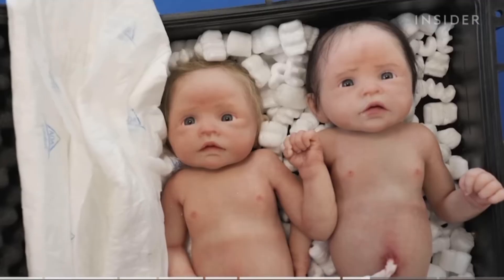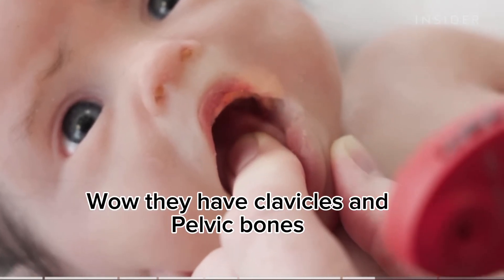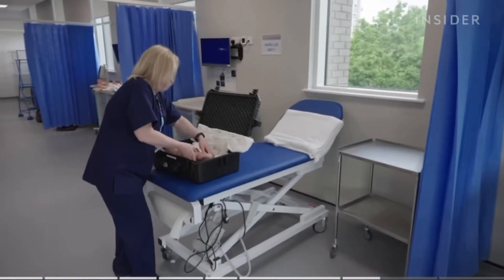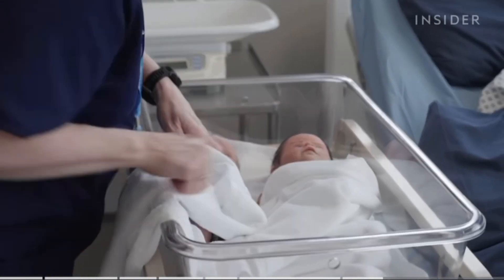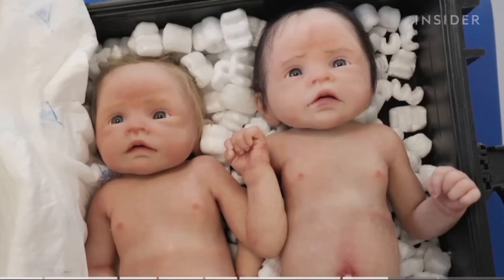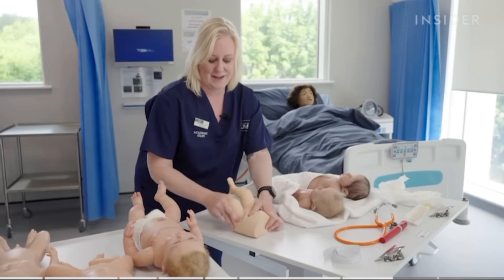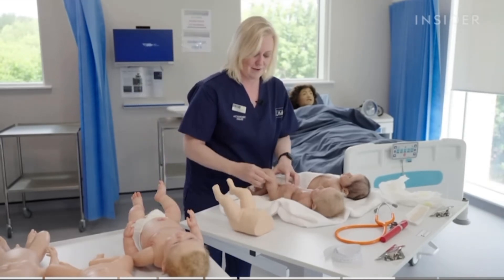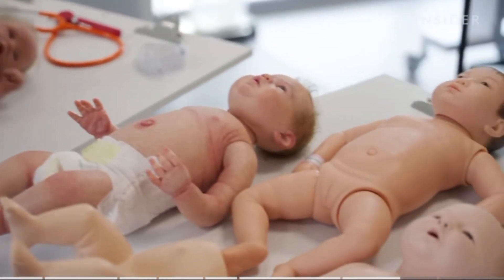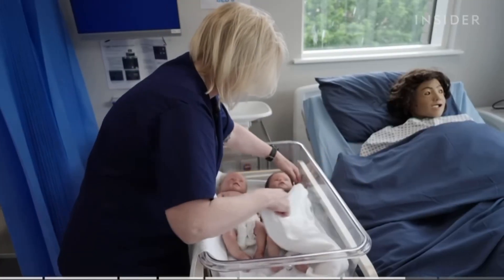Michelle worked closely with Babyclon to design male and female dolls that are as anatomically accurate as possible, including clavicles and pelvic bones. They're called Olivia and John because they arrived on the day that Olivia Newton-John died. Though Olivia and John cost around €11,000 together, these dolls offer the most realistic experience Michelle could find on the market. Students training on a stiffer, less accurate doll won't know exactly what to look for until they do their first examination on a real baby — that's a huge chance to take when teaching midwives.